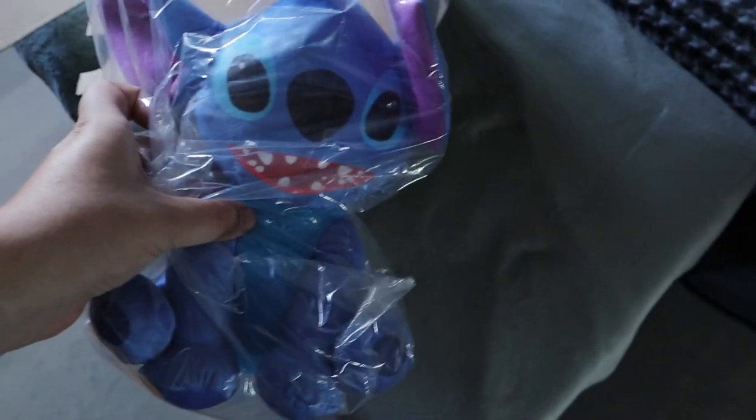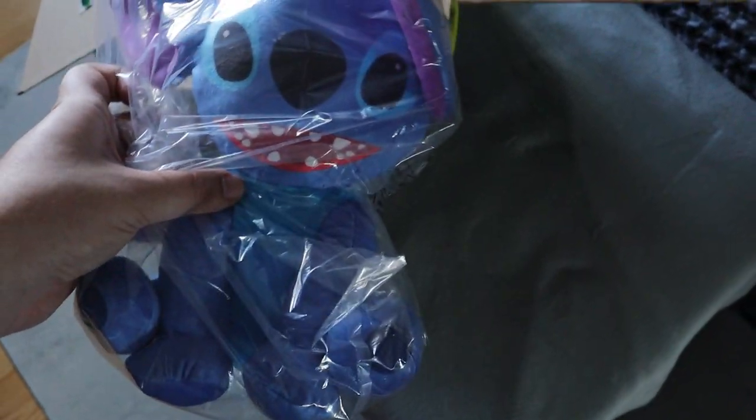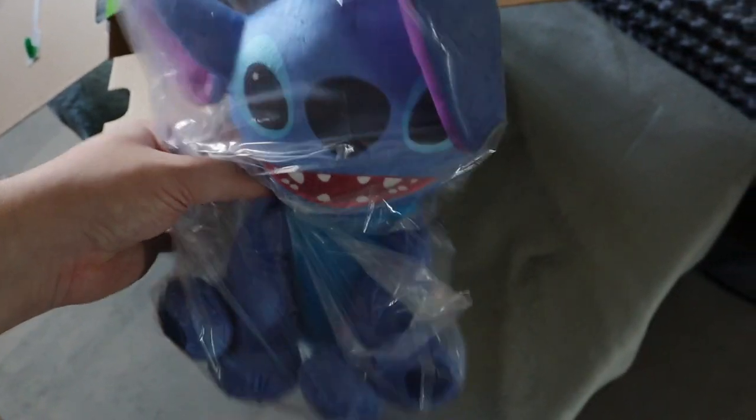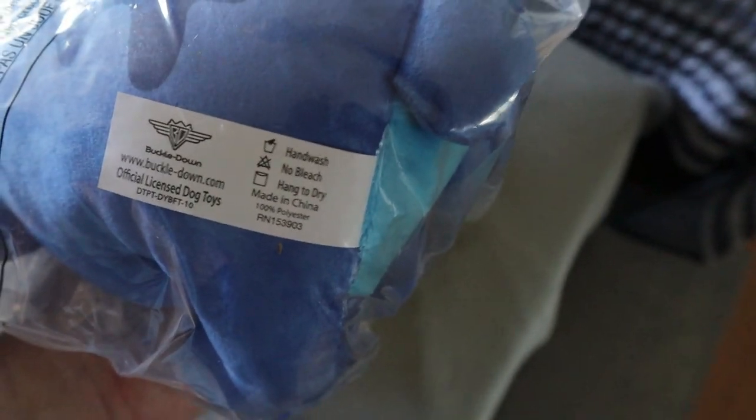The first item is this Stitch plush — it kind of looks like the face of the original Funko, which is really neat. Ashley already has two or three Stitch plushes, but this is still pretty cool. It's actually a really good quality one — the stitching doesn't look cheap. It is their brand, Buckle Down, which is pretty neat. That's a pretty good item compared to the last box that had a plush of a sandwich for the Scooby-Doo one.